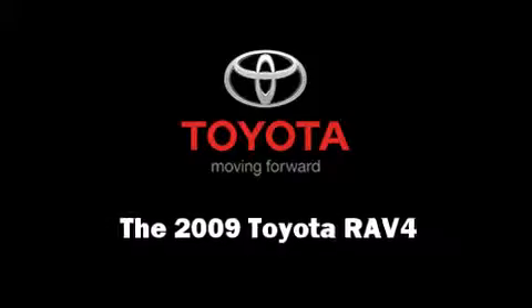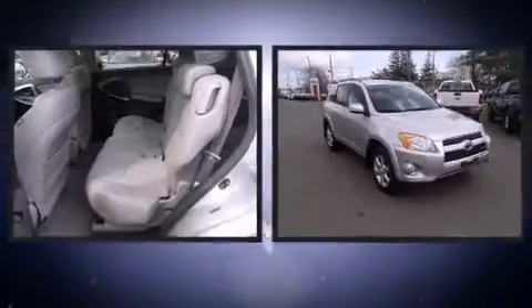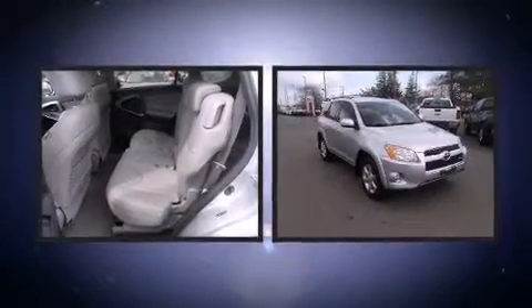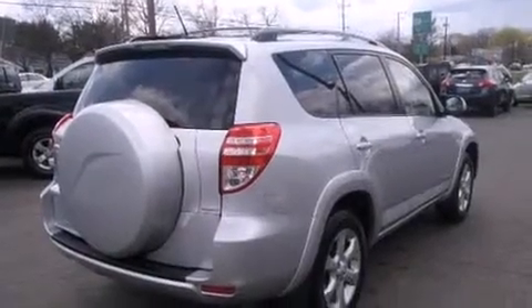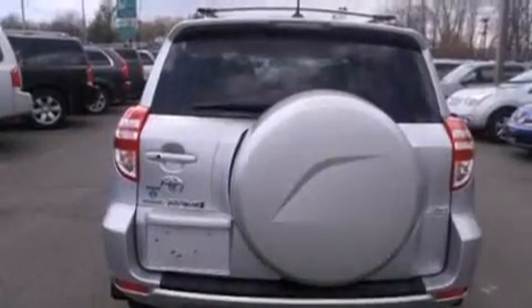The 2009 Toyota RAV4, with just over 40,000 miles on the odometer. This four-door sport utility vehicle prioritizes comfort, safety, and convenience. Under the hood, you'll find a six-cylinder engine with more than 250 horsepower, providing a smooth and predictable driving experience. Four-wheel drive allows you to go places you've only imagined.